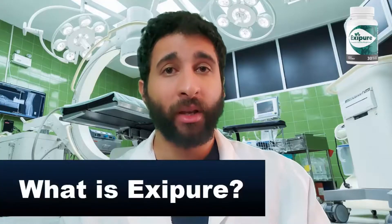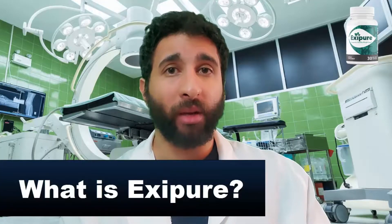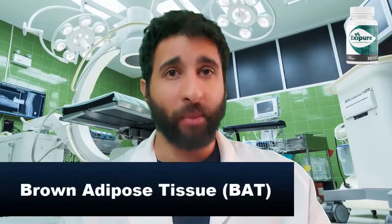What is Exipure? Exipure is an all-natural supplement of eight exotic plants, herbs, and extracts that helps with the main cause of weight gain: low brown adipose tissue.